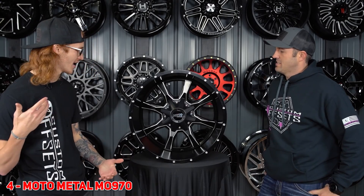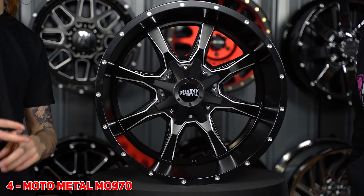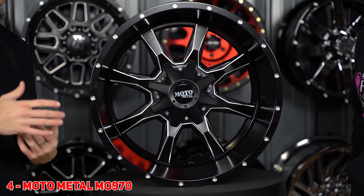Number 4 for you guys, we have the Moto Metal 970. This bad boy has been out for a while. Super hot style, it's been hanging in there. A lot of sizes, a lot of finishes. Super clean, simple style — you can put it on basically anything from a stock truck all the way up to a giant lifted one. That's why it's number four.